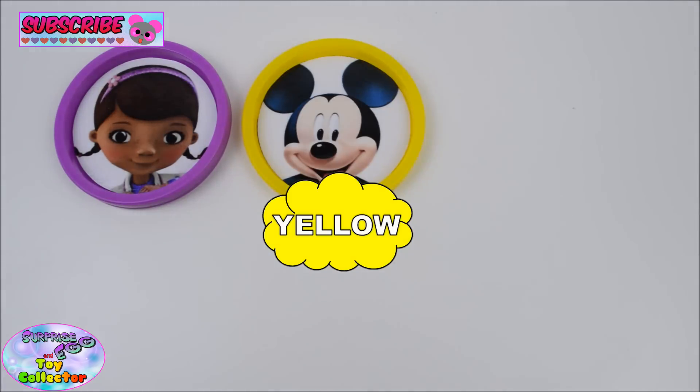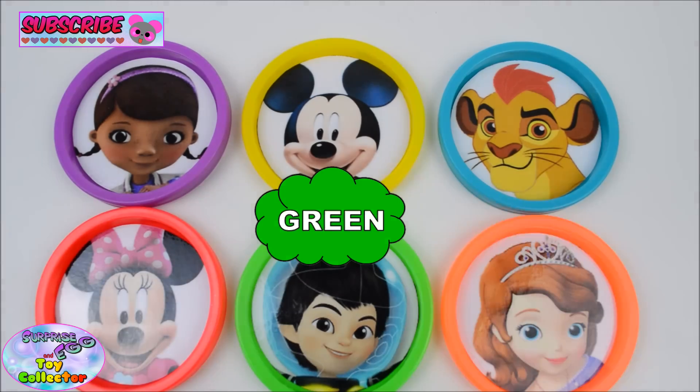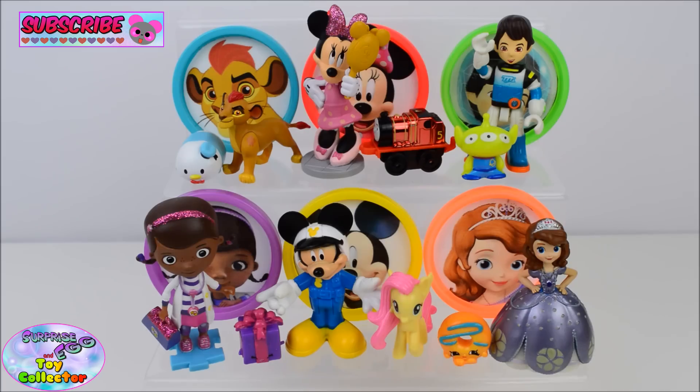Can you remember what colours we've used today? Purple, Yellow, Blue, Red, Green, Orange. Give us a big thumbs up if you enjoyed this video, and don't forget to hit that subscribe button if you want to keep up with all of our future videos. Thanks for watching SETC, and we'll see you next time!